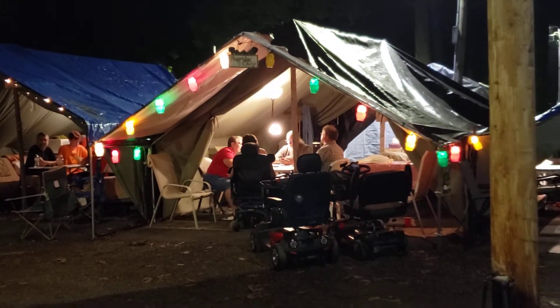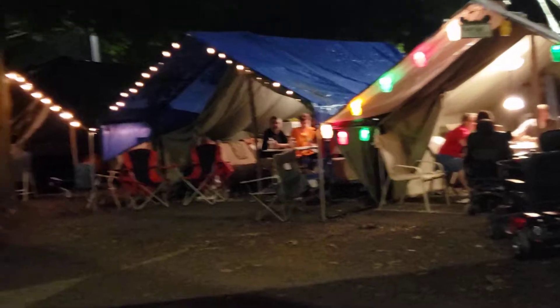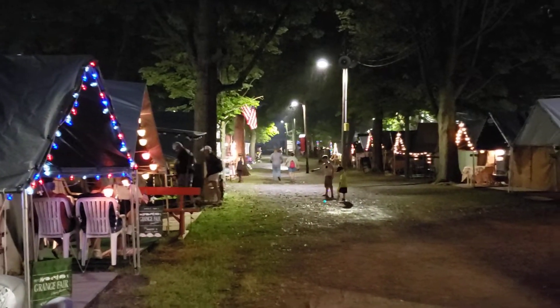Here are some nice big colorful lights, and some white Christmas lights. Over here is kind of a patriotic red, white and blue.